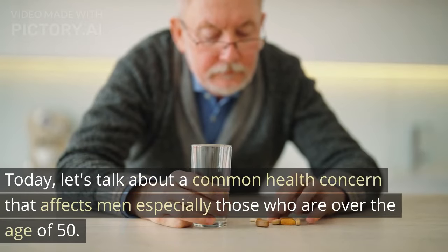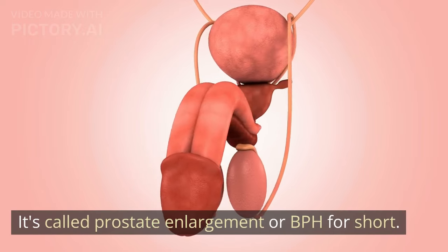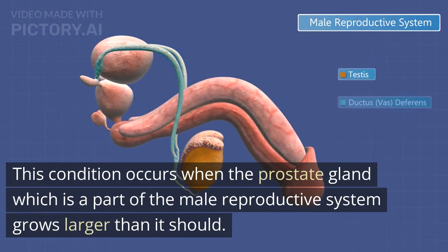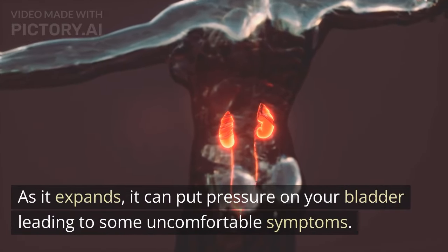Today, let's talk about a common health concern that affects men, especially those who are over the age of 50. It's called prostate enlargement, or BPH for short. This condition occurs when the prostate gland, which is a part of the male reproductive system, grows larger than it should. As it expands, it can put pressure on your bladder, leading to some uncomfortable symptoms.